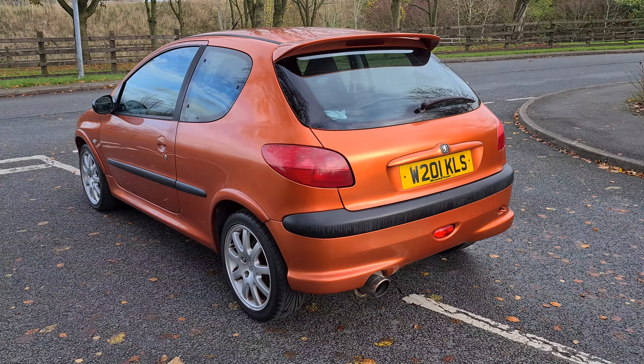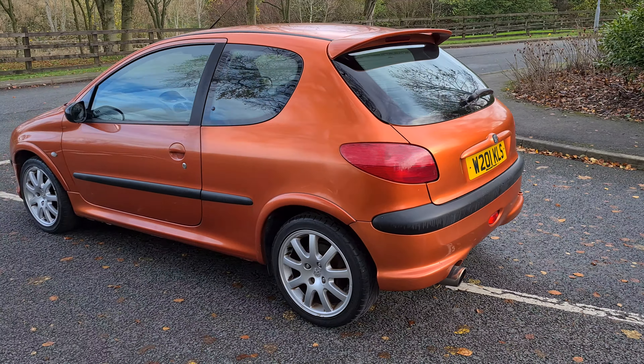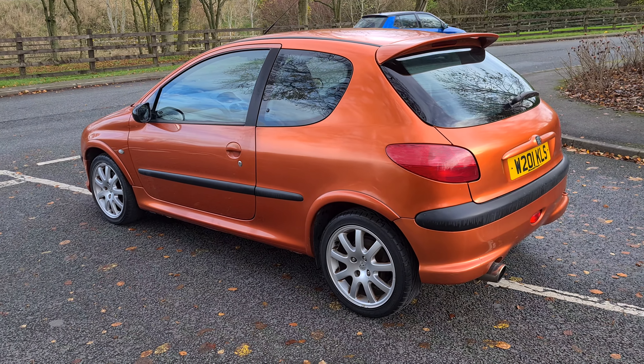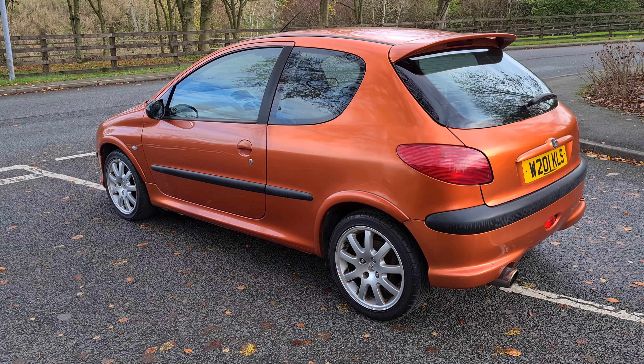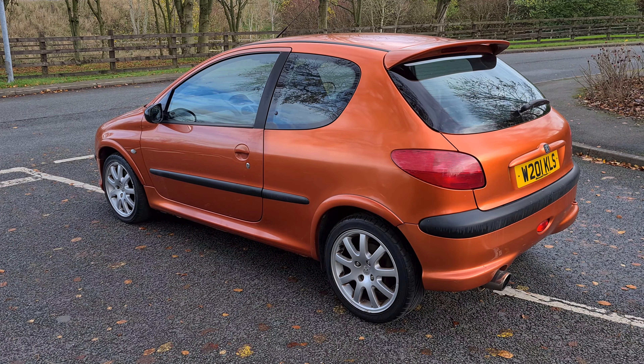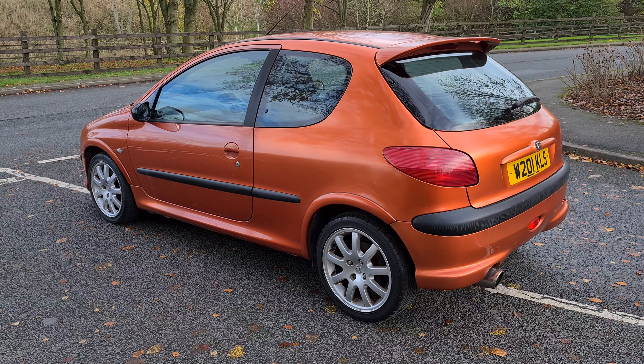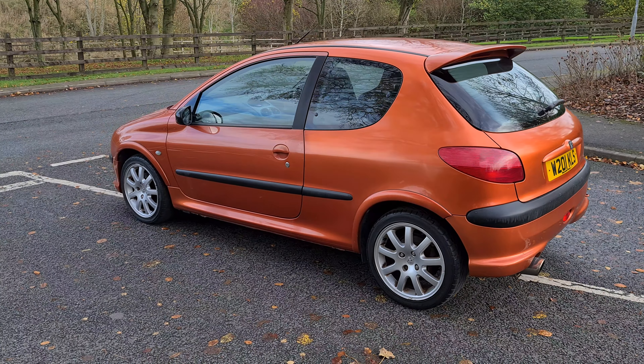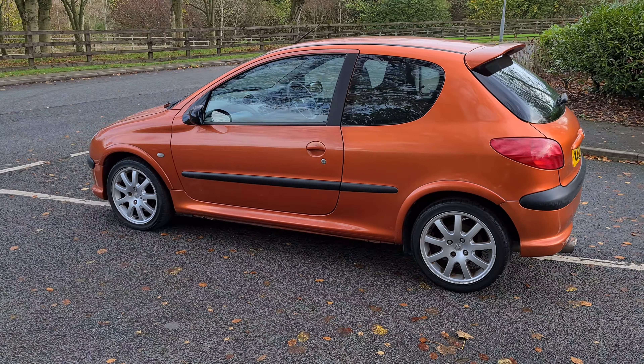It's got full service history from previous owners. I've got all the books and manuals along with the original touch-up pen. I've also got the Peugeot boxed locking wheel nut keys and the original nuts that came off it. Looking at the car here, I'm not sure if it's had rear quarters resprayed or it's just the way the sun's hitting it — it does look a slightly different colour. I think the paint's just faded differently over time.